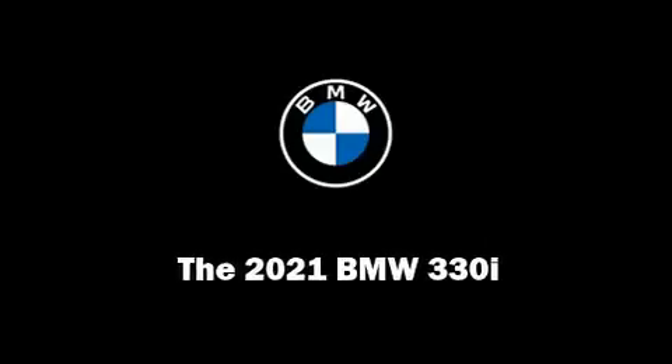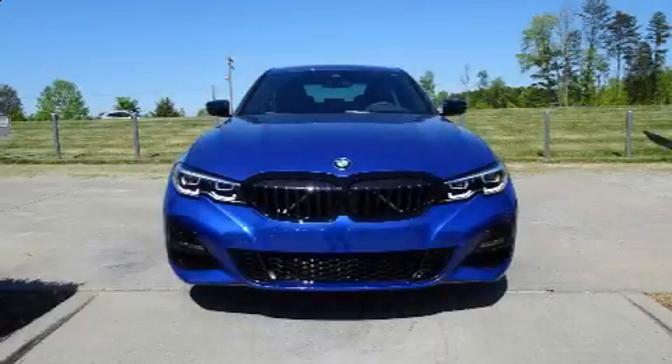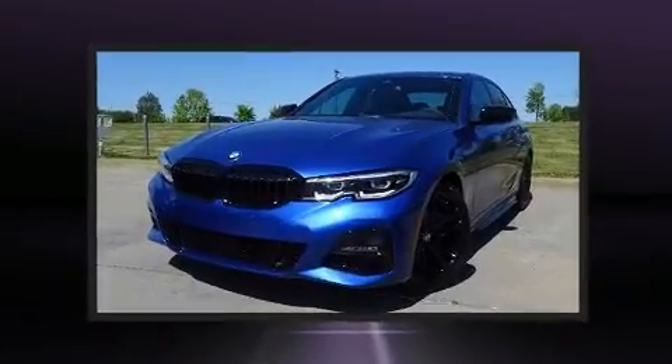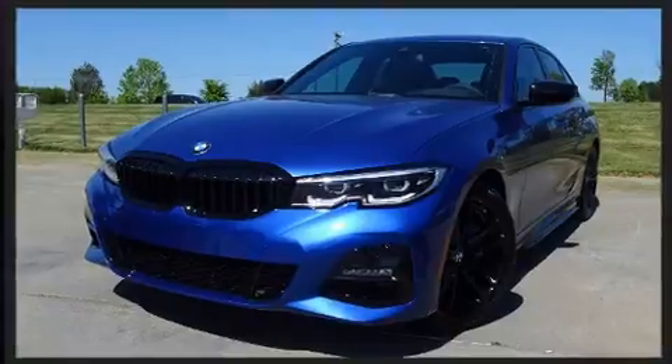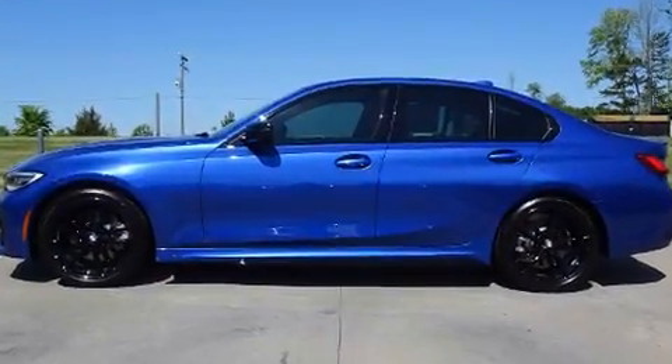Outstanding design defines the 2021 BMW 330i. Performance and efficiency are both prioritized thanks to the 2.0-liter 4-cylinder engine, and for added security, dynamic stability control supplements the drivetrain.